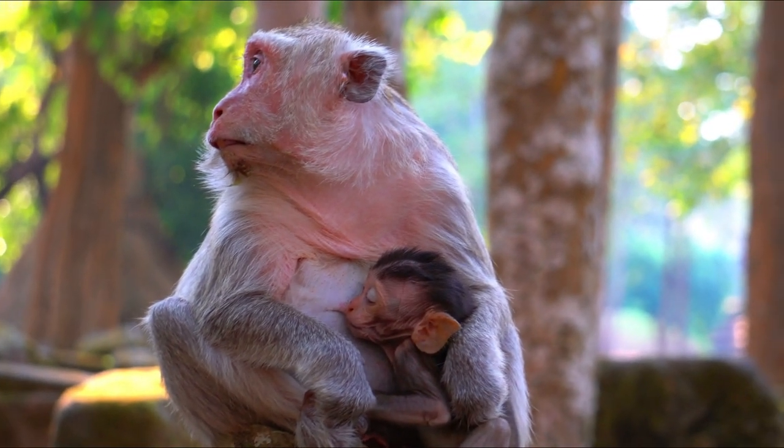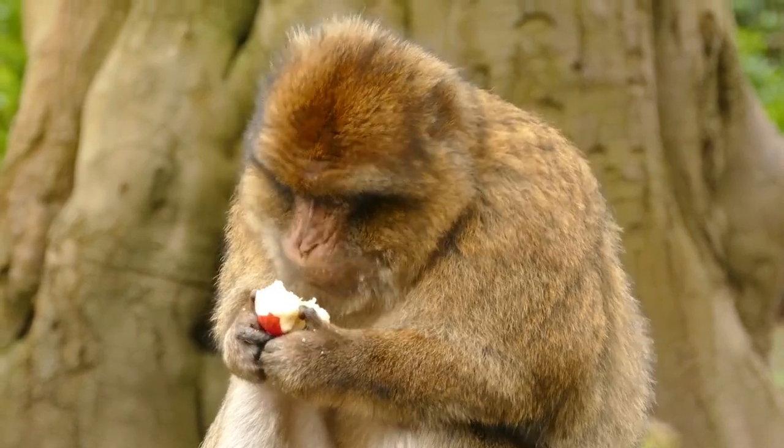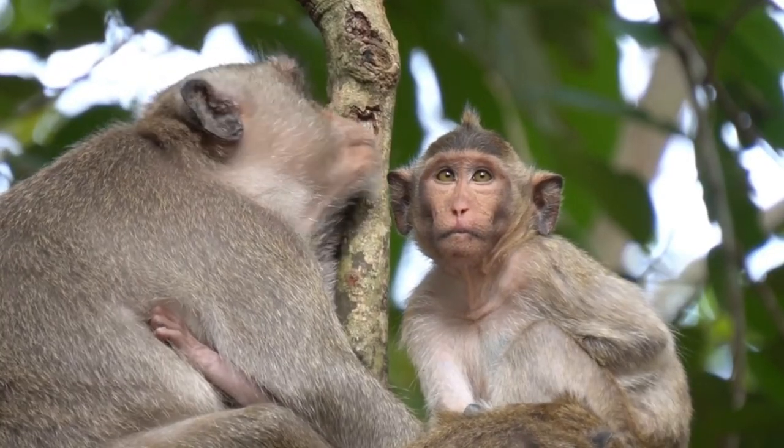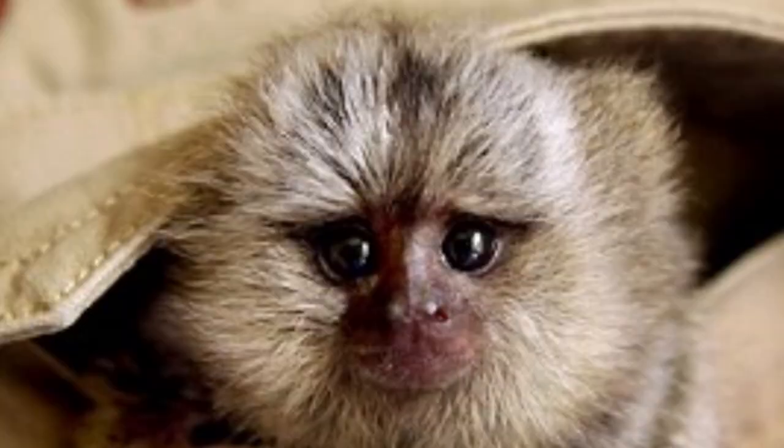When I say the word monkey, the image that likely comes to your mind is something like this — this or this. Not the image of a pygmy marmoset, otherwise known as pocket monkeys. These are the adorable creatures we're going to be talking about today.